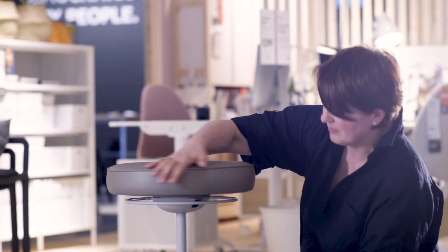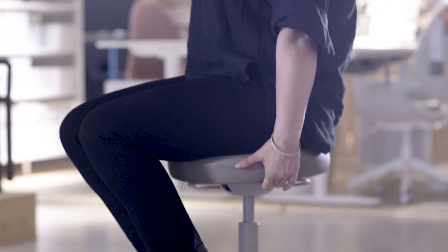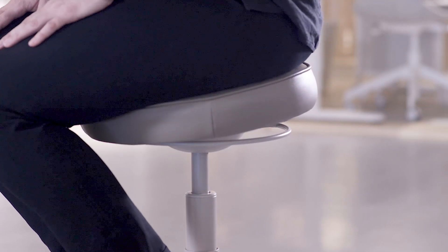To support healthier working in the workplace, we added a new functionality. Beside the basic swivel function, Trollbergit also rotates in all different directions, and this keeps your inner muscles strong and your spine straight.